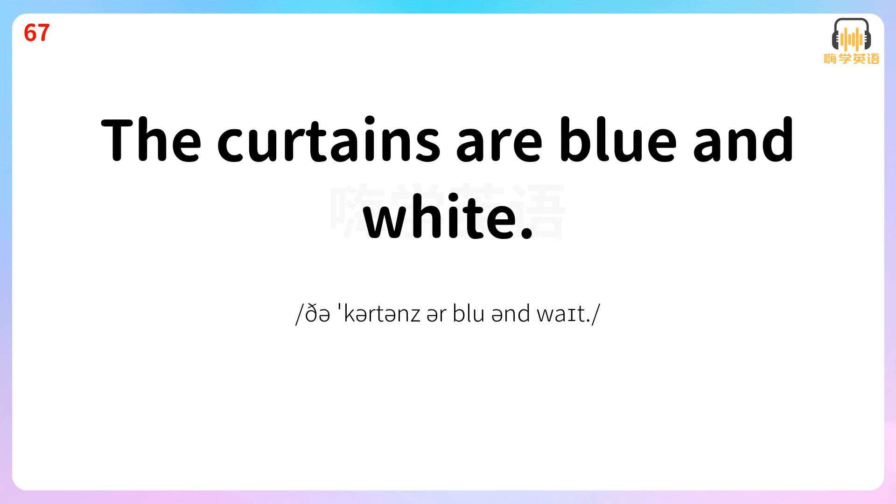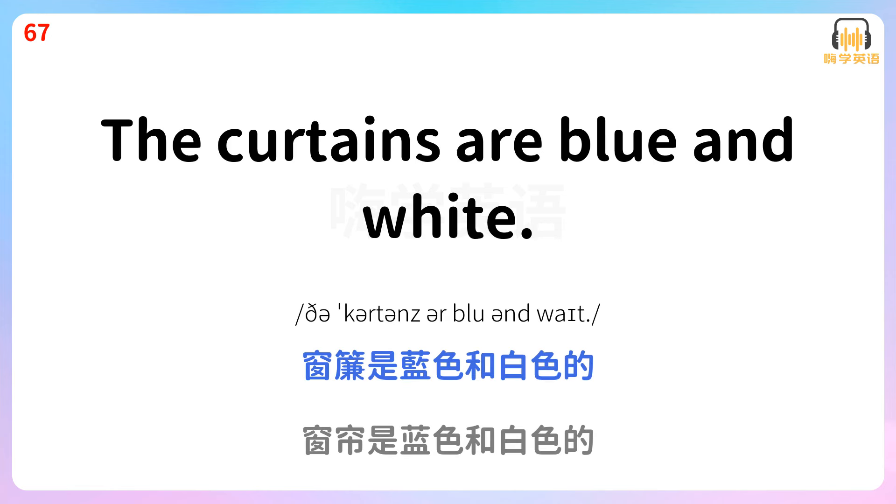The curtains are blue and white. 窗帘是蓝色和白色的。